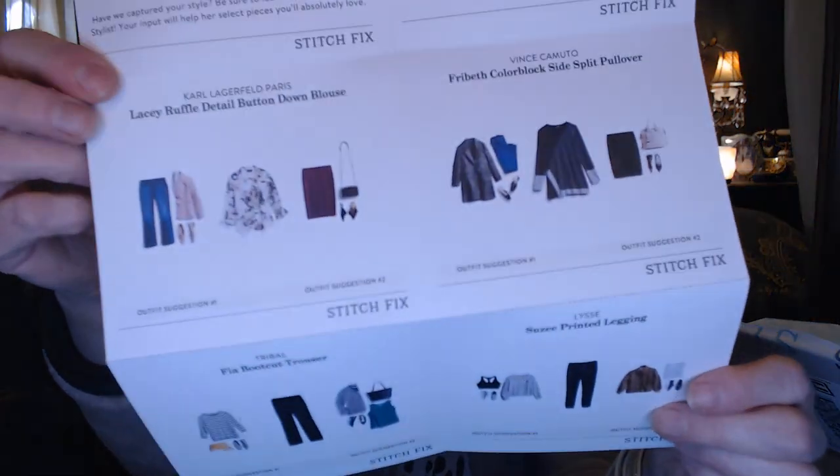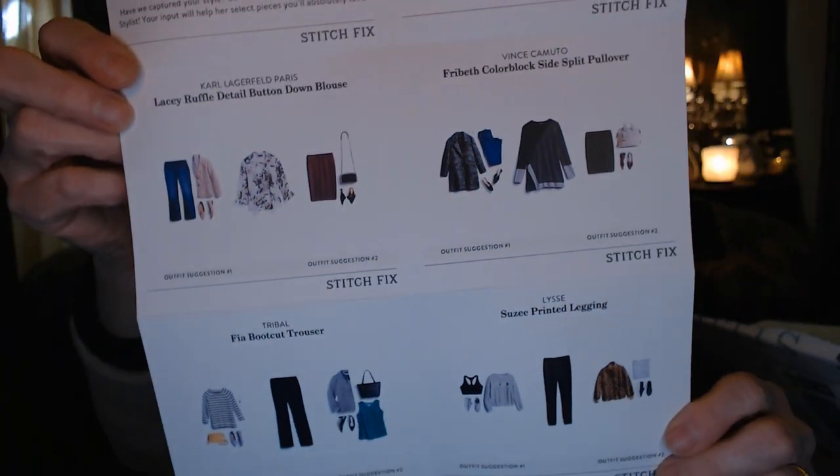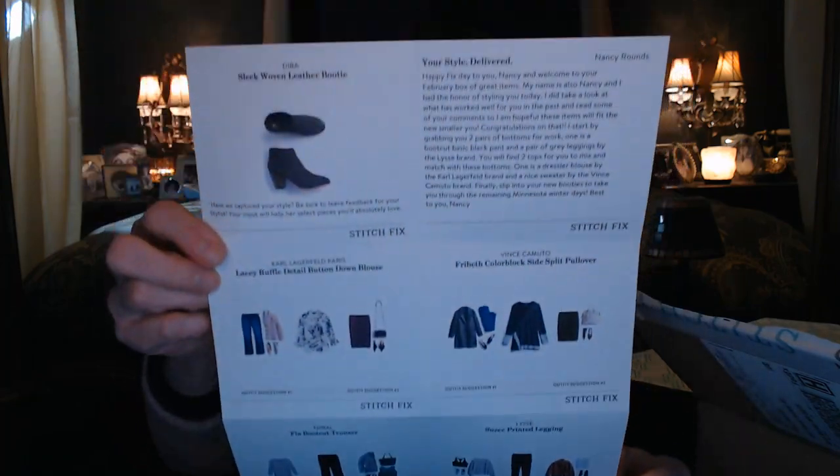Every one is going to come with this invoice and I'm just going to open it quick. I'm not going to look at prices yet. It is fixed number 27 and I'll hold that up later to show you the prices. It's all going to come with the stylist card so that you can see basically what you get and how you can style it.